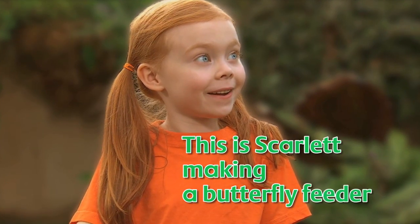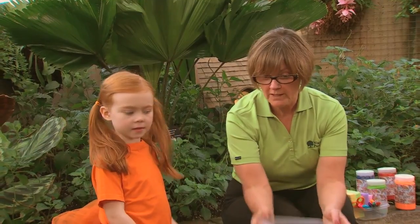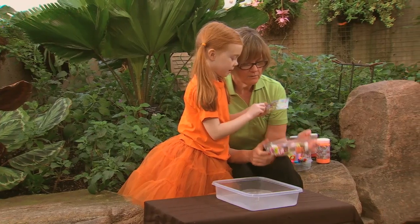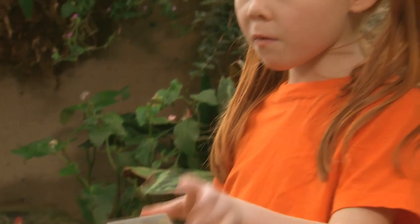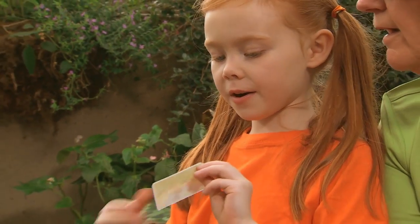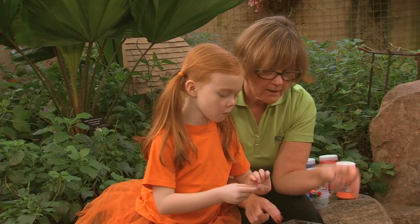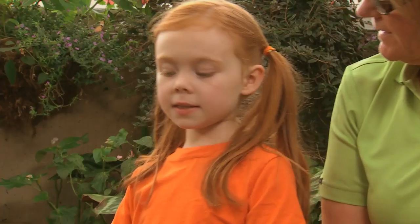This is Scarlett making a butterfly feeder. The first step is we're going to decorate our container. I like this one! I like the big flower. It says best of friends. Stickers done! What's the next step?